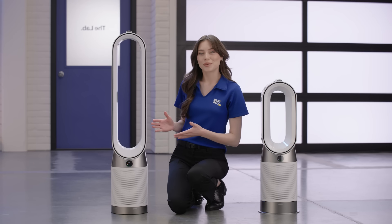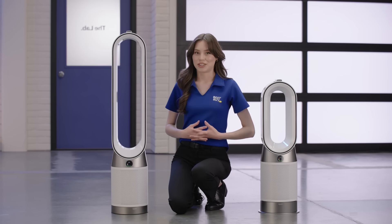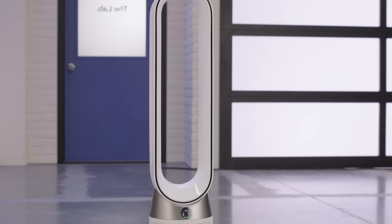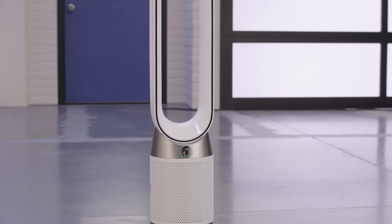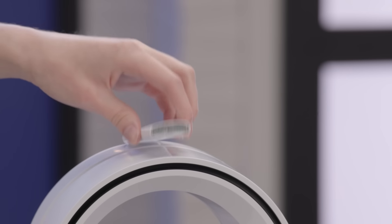This is the Purifier Cool Gen 1 TP10. Very similar to the HP10, but without the heating feature. The Purifier Cool also comes in a sleek white colorway, but is 11 inches taller in height. All these models include a magnetic remote for quick access to controls too.